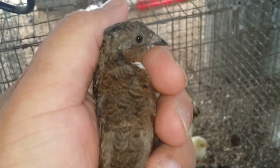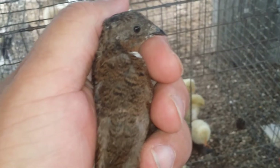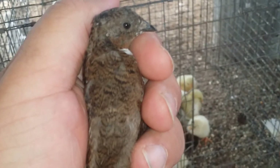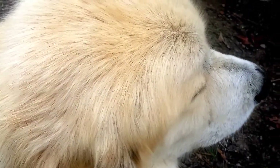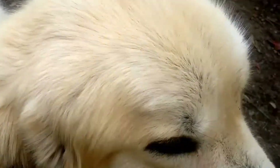Hey, guess what — button quail can walk right through one-inch by two-inch wire. Guess how I know? Sam, you big galoot!